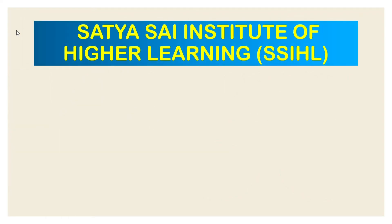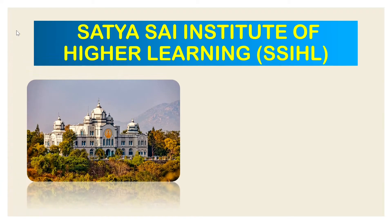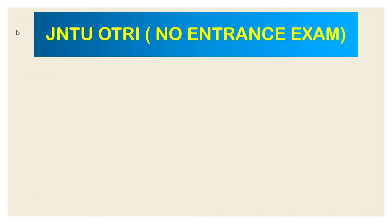The next college in the list is Sathya Sai Institute of Higher Learning, which is among the top 10 universities in India. MSc Food and Nutritional Science course is offered here.